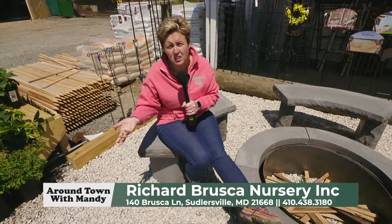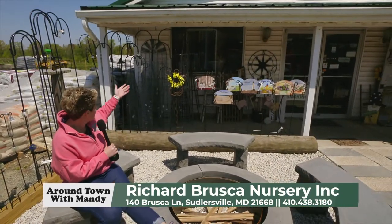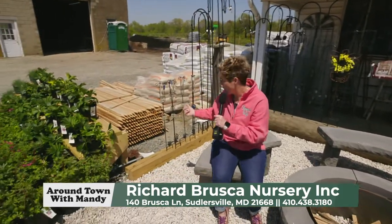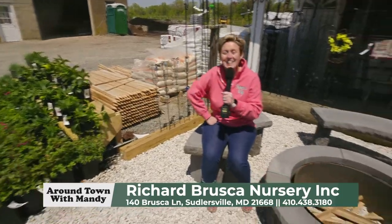One thing that everyone loves about Brusca's is that good old hometown feel. When you come up and park, you meet Lisa and her staff — they're wonderful. Whether you're looking for a fire pit, tomato cage, easels, yard signs, bagged mulch, bulk mulch, stakes, or stepping stones, Brusca's has got you covered.